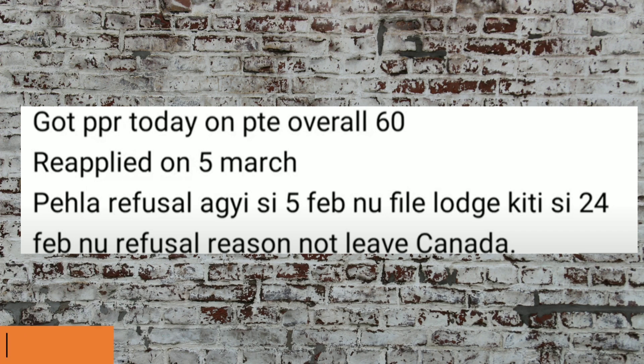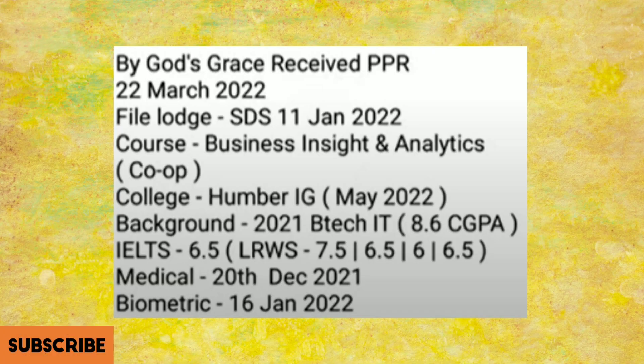This file is under STS and the PTE result was 60 overall. It was a reapplied file — reapplied on 5th of March. The previous file was refused on 5th of February, with the reason being 'not leaving Canada,' but this time got the visa.